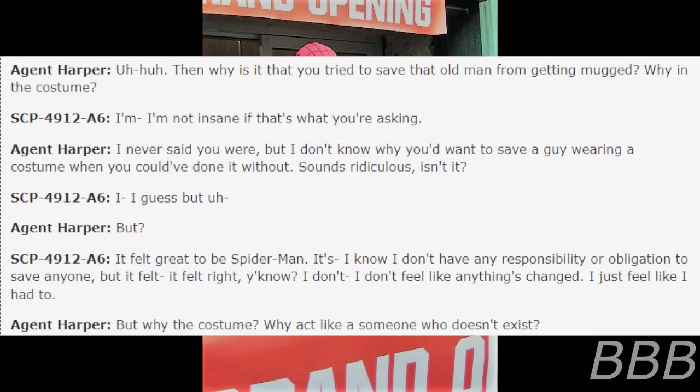A6: Sounds ridiculous, isn't it? I guess... Harper: But? A6: It felt great to be Spider-Man. I know I don't have any responsibility or obligation to save anyone. But it felt... it felt right, you know? I don't feel like anything's changed. I just feel like I had to.